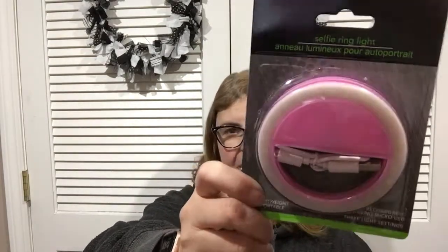Another shocking find was a selfie ring light. I've been pricing these on Amazon and they were around $14. This one recharges and gives you a portable selfie light, which is really cool. They had pink and black — I saw the pink and had to have it.